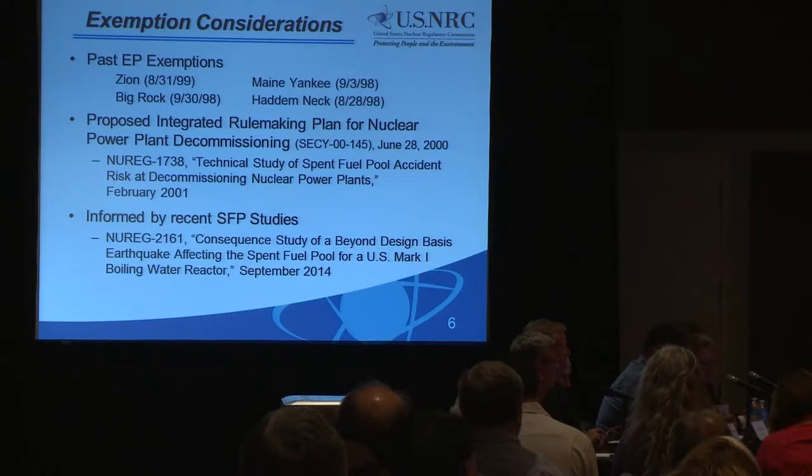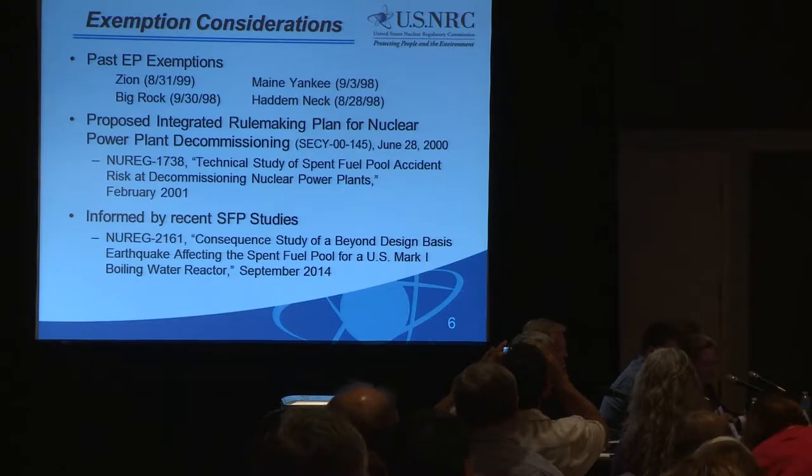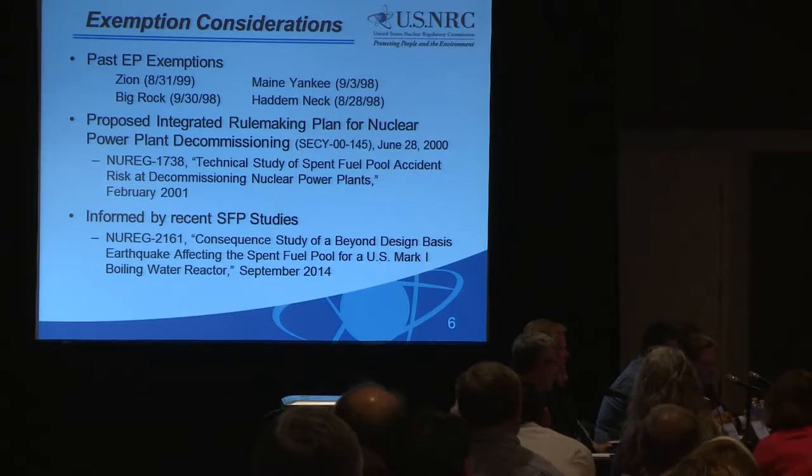We looked at a proposed integrated rulemaking which came out in the year 2000, developed by staff based on lessons learned from exemptions — needing to capture knowledge and establish a regulatory framework. At that time it was informed by NUREG 1738, which was undertaken to develop a risk-informed technical basis for an integrated rulemaking. Unfortunately, right at that time the events of 9/11 occurred. In order to allow the NRC to respond, the staff requested from the commission to withdraw that rulemaking to refocus resources. So that rulemaking was withdrawn at that time.